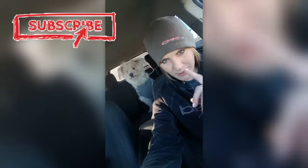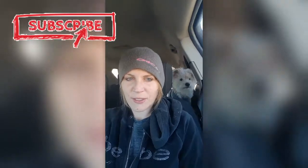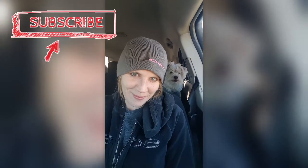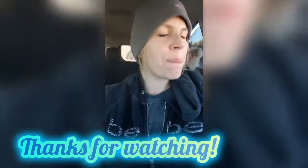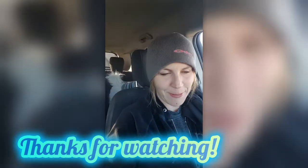Like, comment, subscribe — stay tuned for more. Look at Toby telling you guys too! Stay safe y'all, be well, happy 2021, bye y'all!